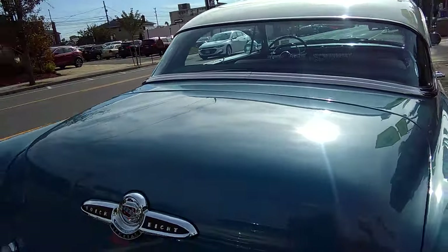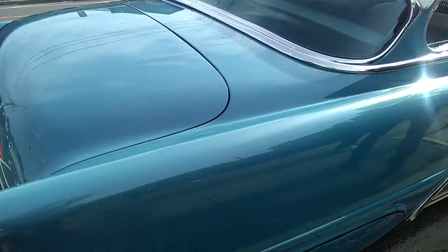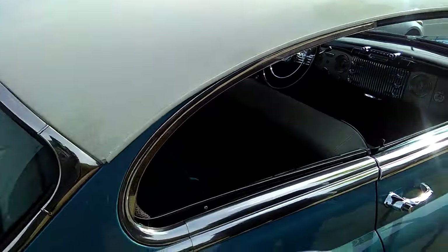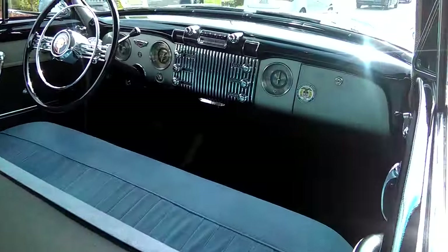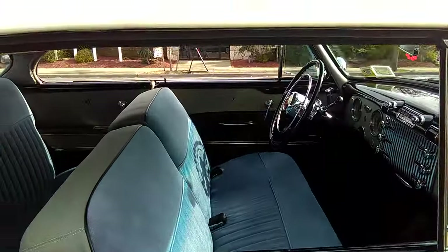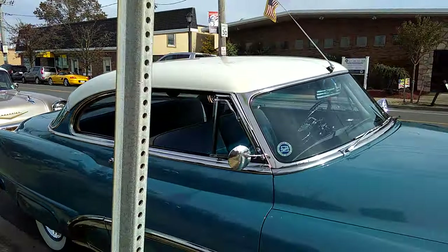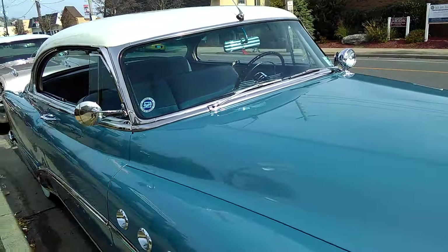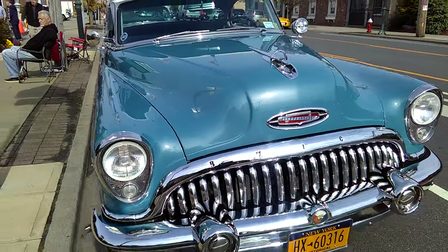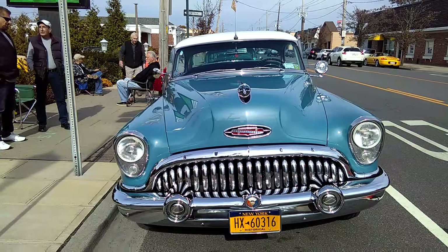Fireball Eight. Look at this color, man — it's very beautiful blue. 1953 Buick Special with a Fireball Eight.